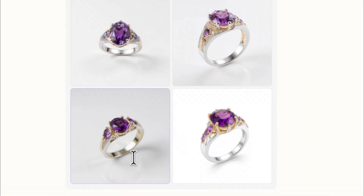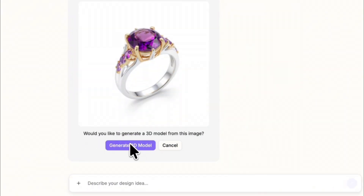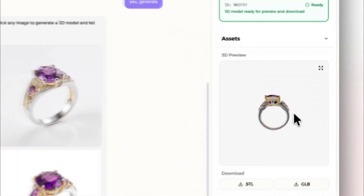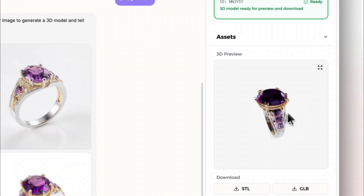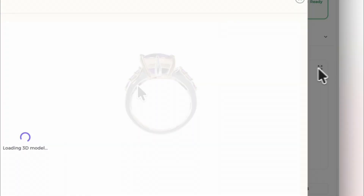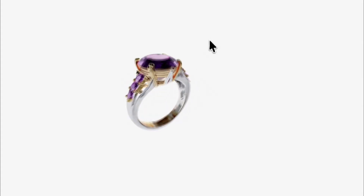Skyview generates multiple 2D designs. You can refine the design or just pick the one you like best. Once you confirm the 2D, Skyview creates a fully freeform 3D using our own self-trained 3D model, ready for production-level workflows. You can download the 3D model today for visualization, prototyping, or sharing directly with manufacturers.